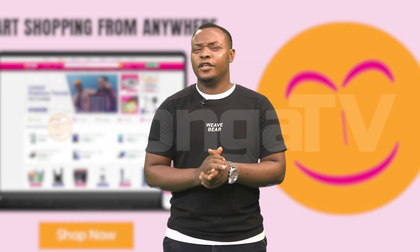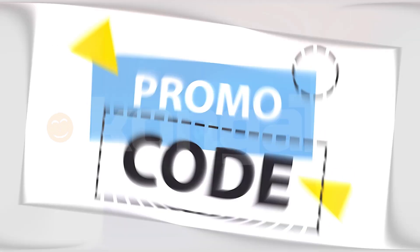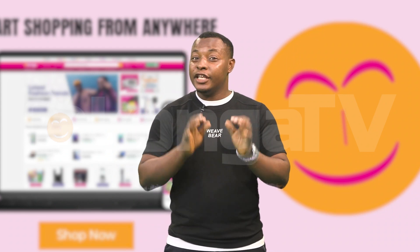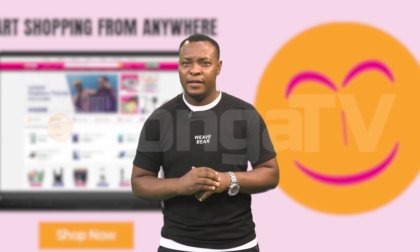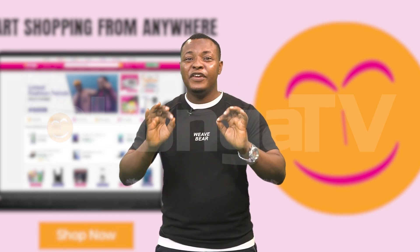Number 8: Use promo codes and coupons. Before completing your purchase, always check for promo codes or coupons that can help you save on shipping costs. Many websites, including coupon aggregator sites, offer codes for free shipping or discounted shipping rates. A quick search before checkout could result in significant savings.